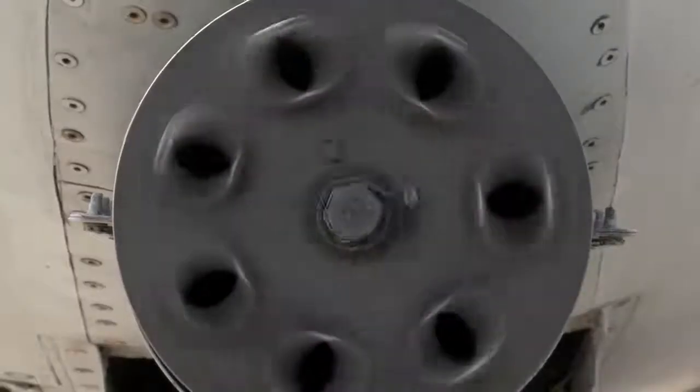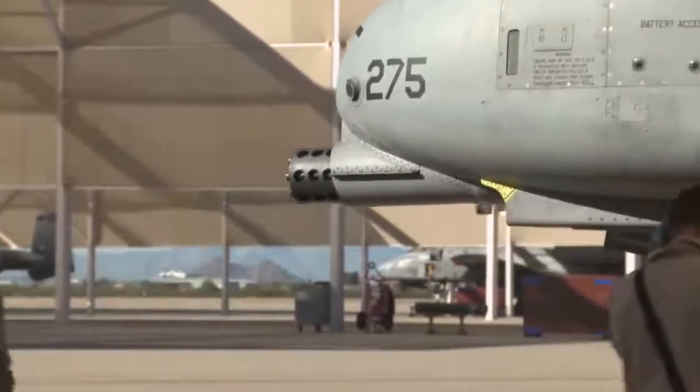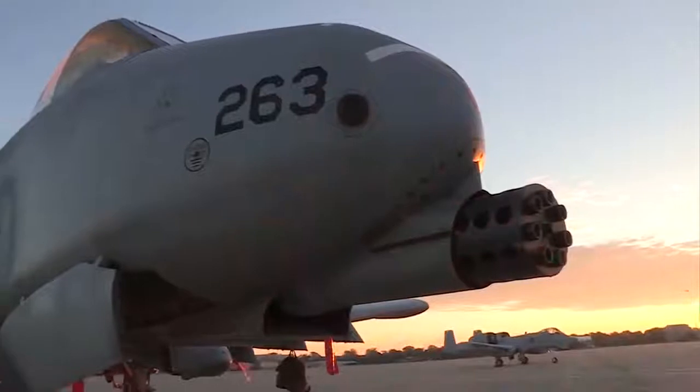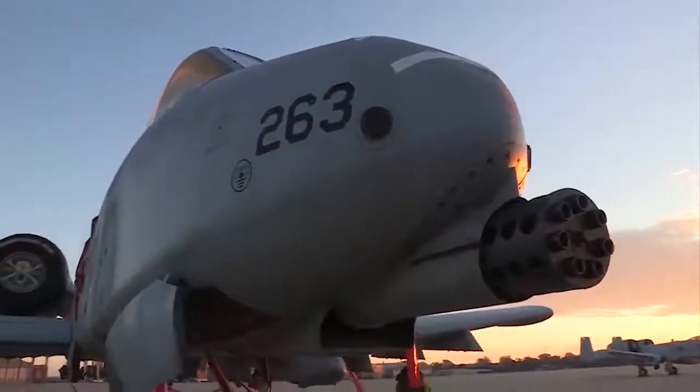Some of the most interesting design challenges arose from the sheer power of the aircraft's gun. The gun spits out so much burnt and unburnt propellant that they actually lost an early model in 1978 after exhaust gas from the gun ignited and starved the engines of oxygen.